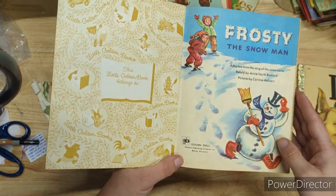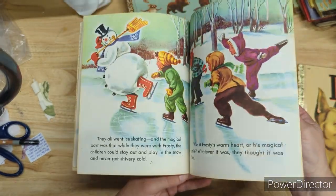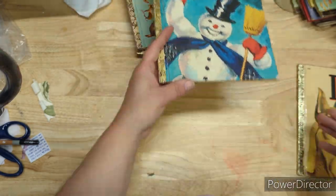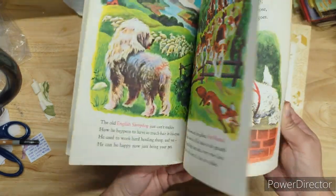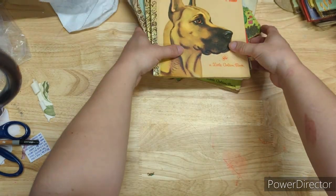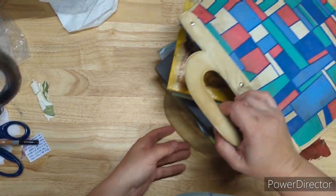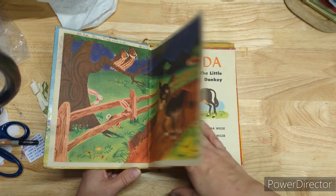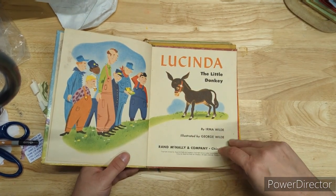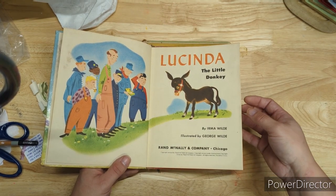Frosty the Snowman from 1972. Dogs, 1972 — that's cute. Most of these say third printing, so a lot of them are not originals. Then I got this funky bag thing that went with it, and I got a really creepy Furby — which is fun. Lucinda the Little Donkey.